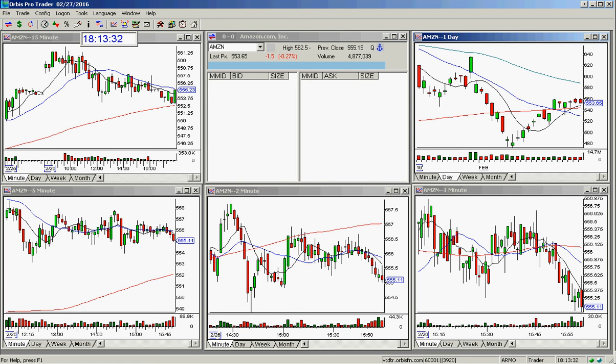Good afternoon everyone and welcome. This is Melissa Arma with the Stock Swoosh and I wanted to go over Amazon here — the chart of Amazon. This is the daily chart we're going to look at here today.